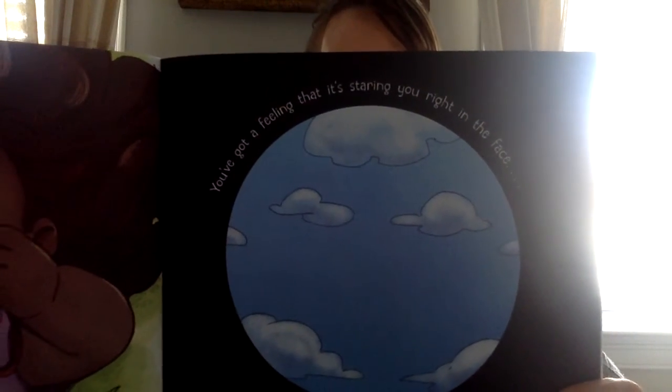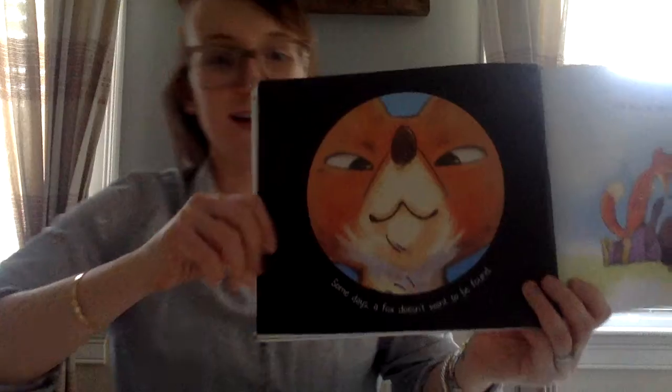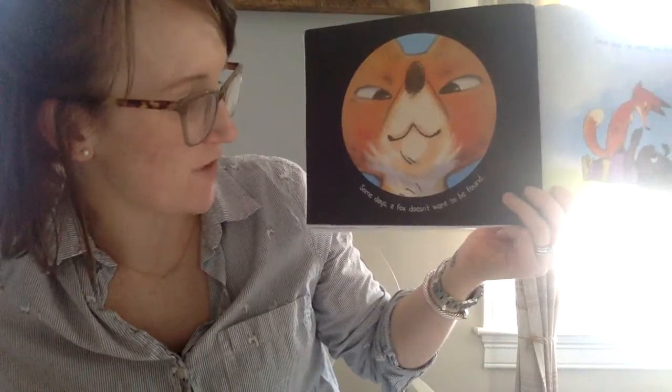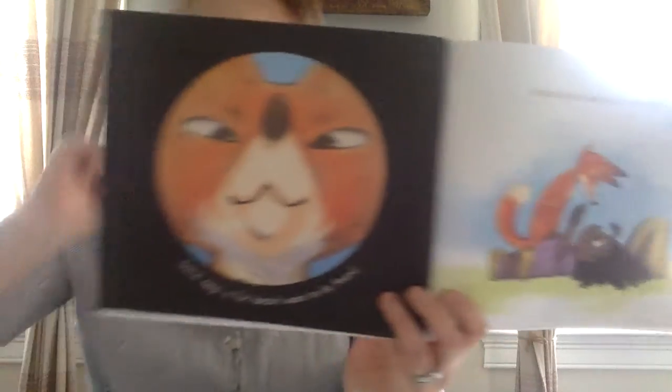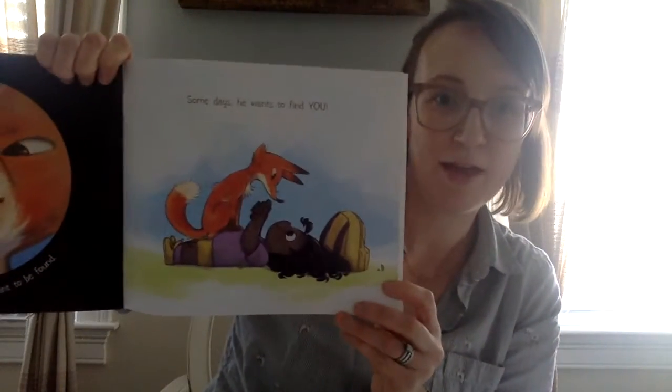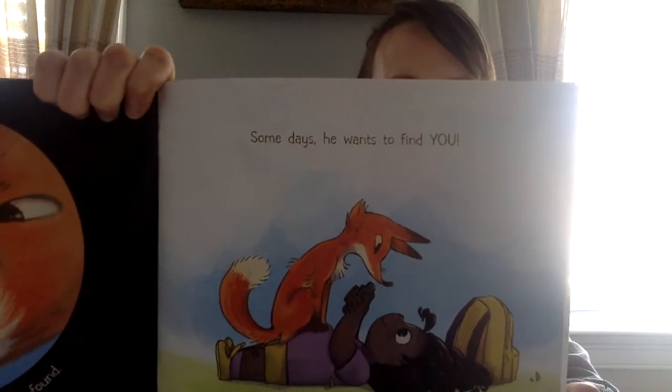Can you tell what this is a picture of, or where she's looking? Some days a fox doesn't want to be found. Some days he wants to find you.